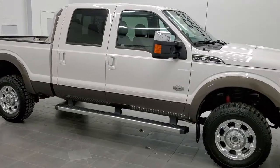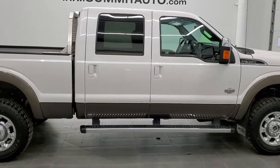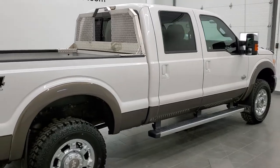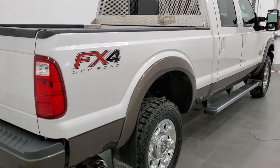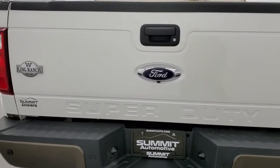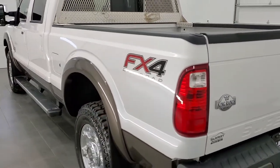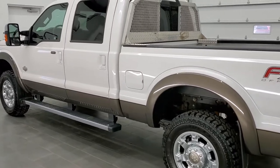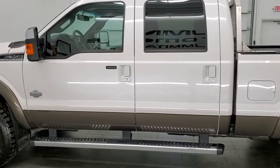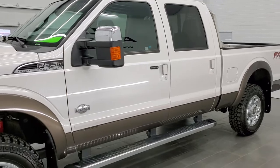This is stock number 11347. We are here at Summit Automotive in Fond du Lac, Wisconsin — your new and used heavy-duty truck headquarters. Today we are checking out this super clean 2016 Ford F-350 crew cab short box single rear wheel. This truck has the King Ranch package and the 6.7 liter Power Stroke diesel. It has been fully safetied and inspected by our service shop, has a fresh oil and filter change, all the fluids have been checked and topped off, and this truck is 100% ready to go.